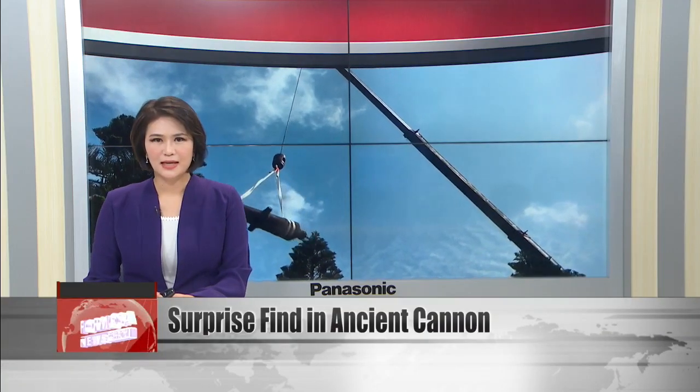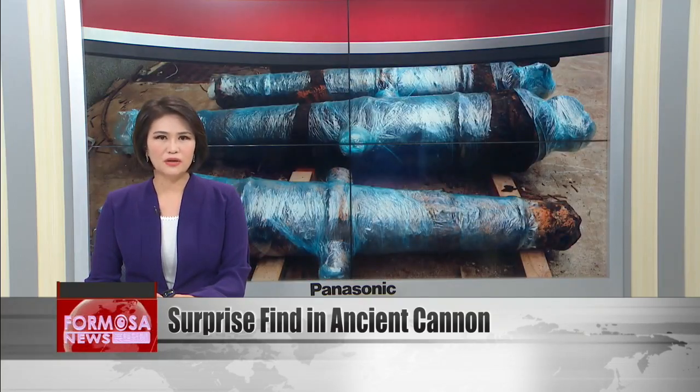A group of Qing dynasty cannons has been restored by experts. In the process, a dangerous discovery was made: a Japanese artillery shell was found inside one of the cannons.